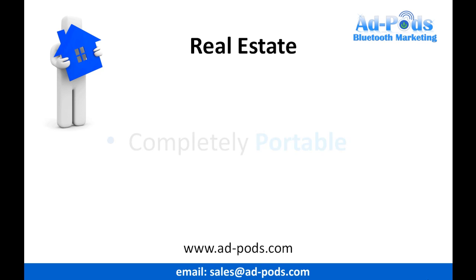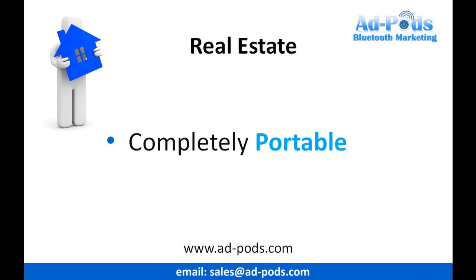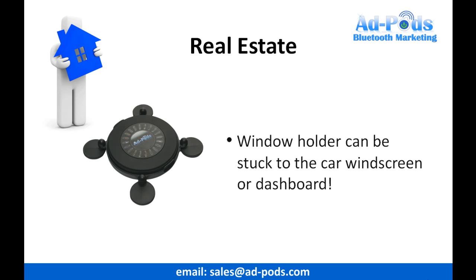It can be used anywhere. The system is completely portable, and can be deployed to promote your promotions wherever and whenever you choose. The Adpod comes with its own holder that allows it to be stuck to your office window, which is great for offices that have large amounts of footfall passing by on a regular basis.